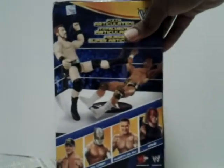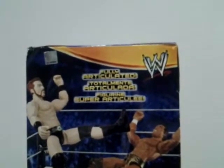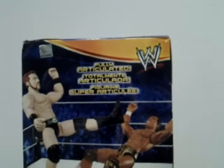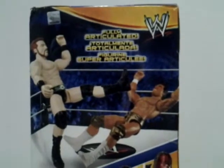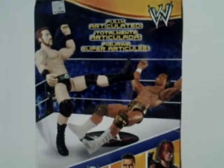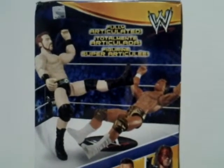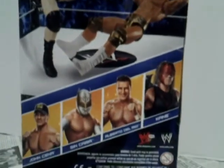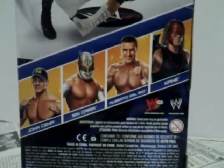And on the back of the box it says that he is fully articulated, in three different languages. There is a picture of the WWE sign, and the box shows Sheamus whooping Alberto Del Rio in action. And on the back of the box there are pictures of the four wrestlers available in this line.